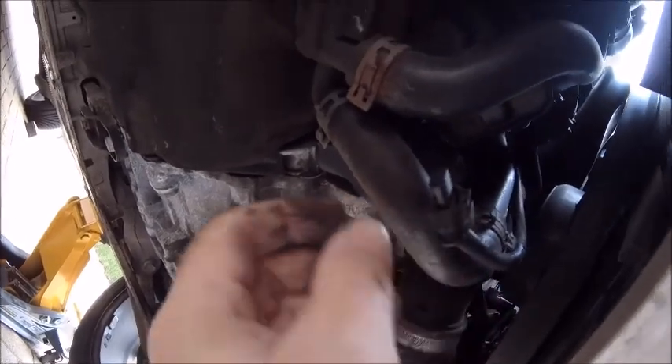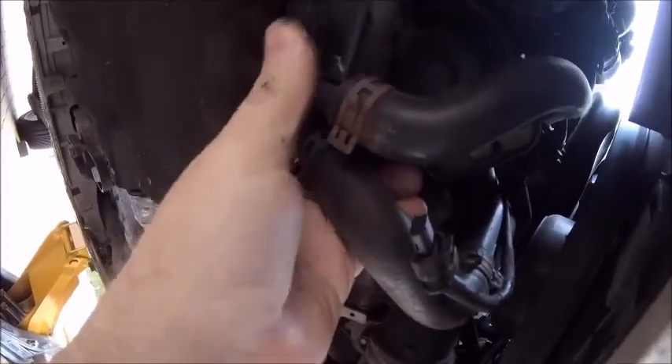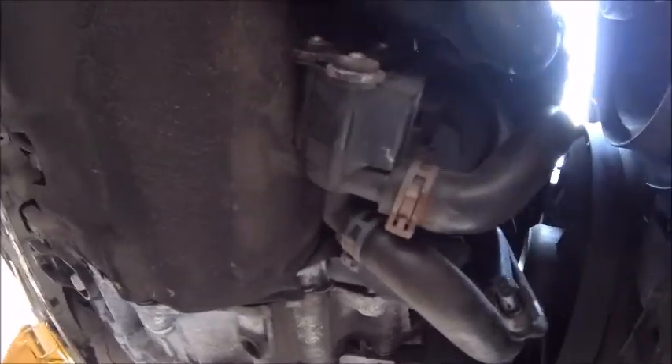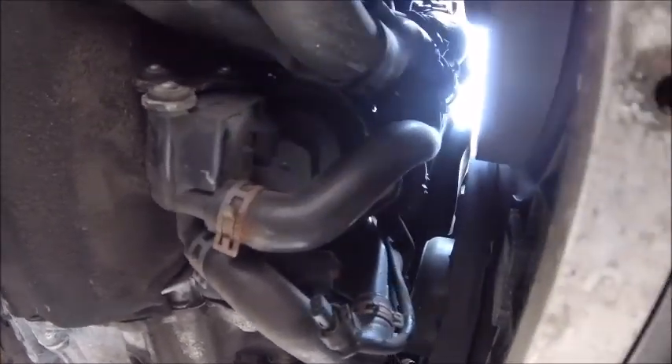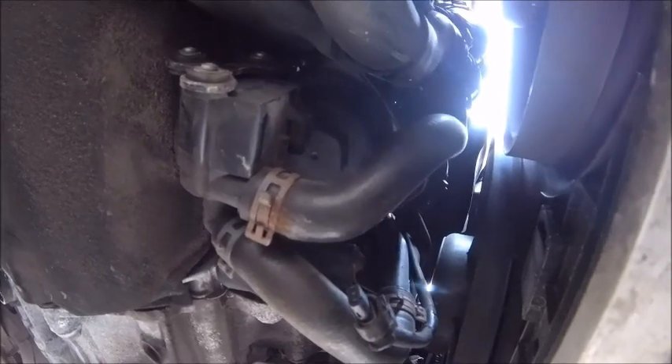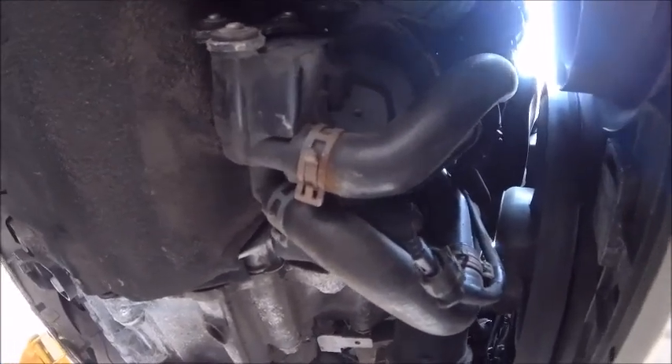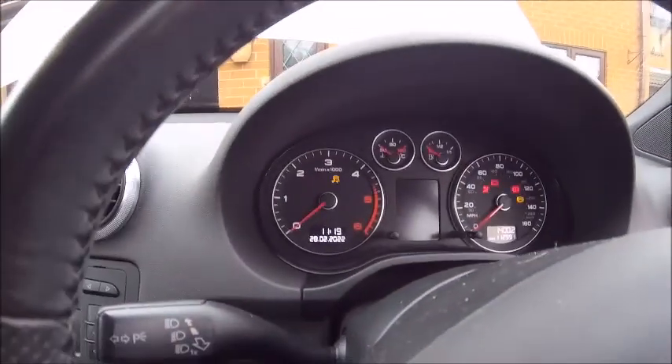In there there's a little bit of furring — it's enough to disrupt the electrical connection. Because all modern cars have set values and if it deviates from those they start throwing up codes. I'm going to give that a good clean up, then put it back together and hope for the best.